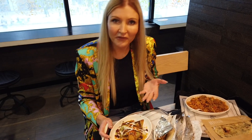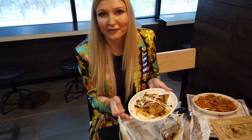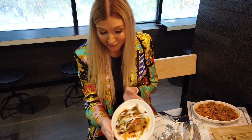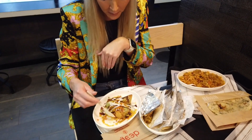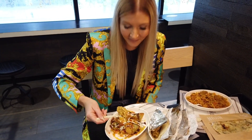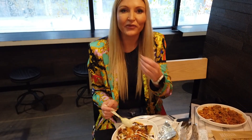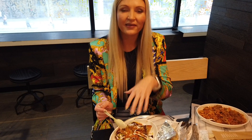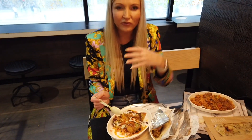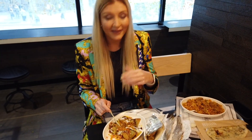I was very happy to see that they had samosa chaat here as well — it's one of my favorite Indian dishes and it looks really good. For a fast food version of Indian food, it looks very presentable. You can see they put a lot of spices — the typical samosa chaat spices on top. This is actually pretty spicy for the medium level. What's also interesting is this is a drier version of samosa chaat — I'm more used to having it very moist. The samosas are still kind of crispy on the outside and you only have a little bit of moisture in it. Very interesting, but it tastes good. And like I said, it's really spicy.